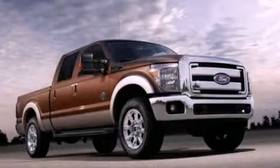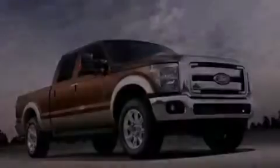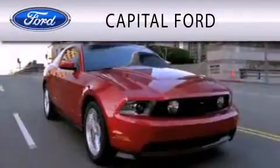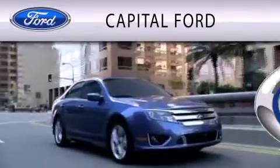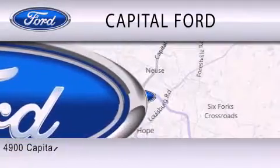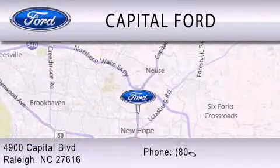Please call us today for more information on this great vehicle. Capital Ford is dedicated to doing everything possible to ensure that the experience you have selecting your vehicle is as pleasant as possible. We are located at 4900 Capital Boulevard in Raleigh.